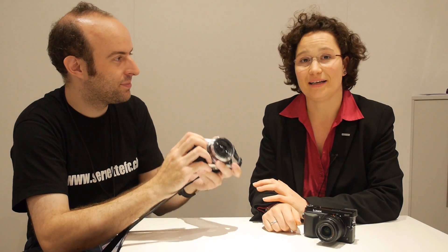We're here at IFA 2013 at the Panasonic booth. My name is Tamar Stern. I'm a technical product manager for Panasonic Marketing Europe, and I'm here to answer questions about our newest product. This is the Lumix GX7.